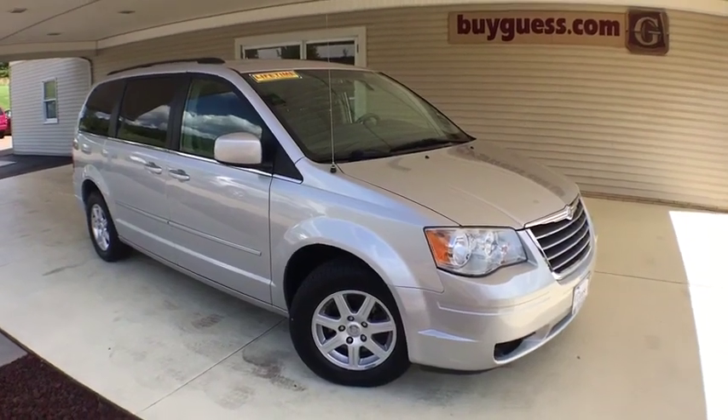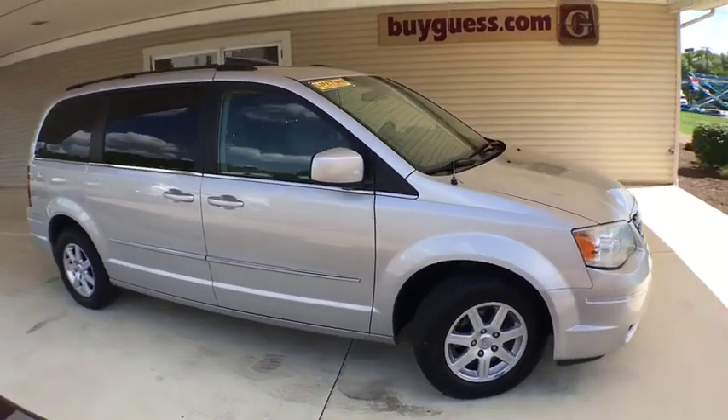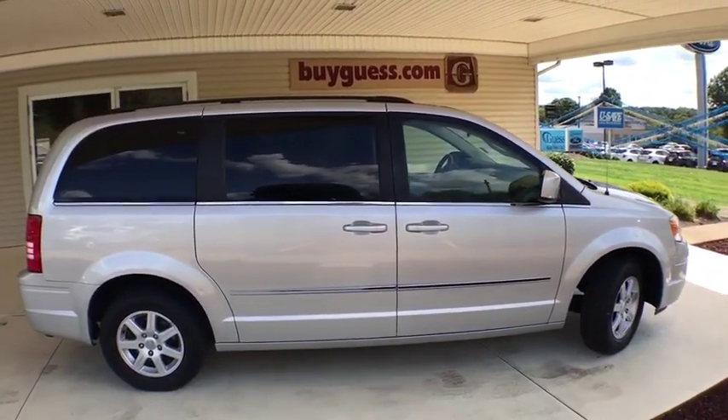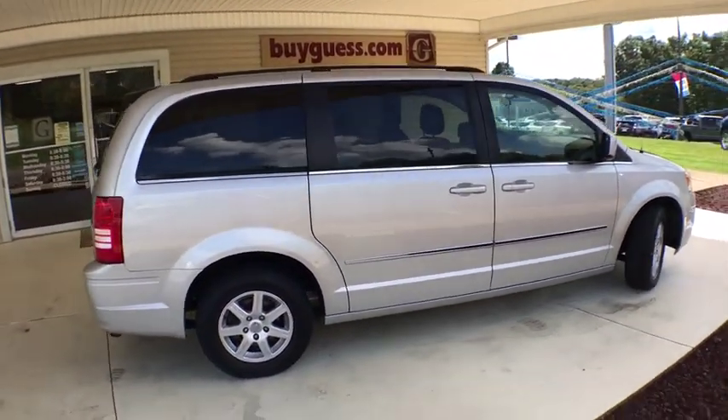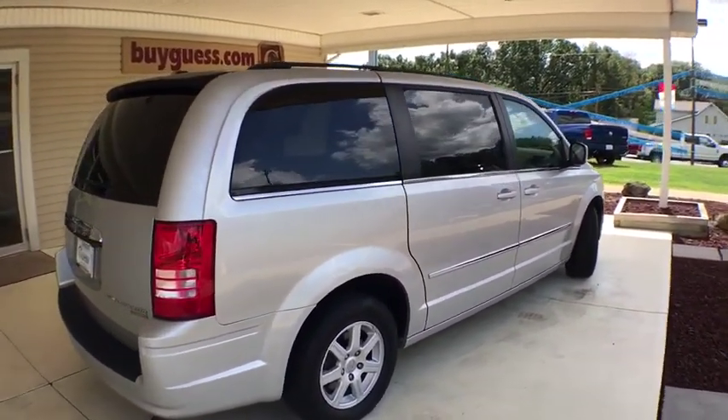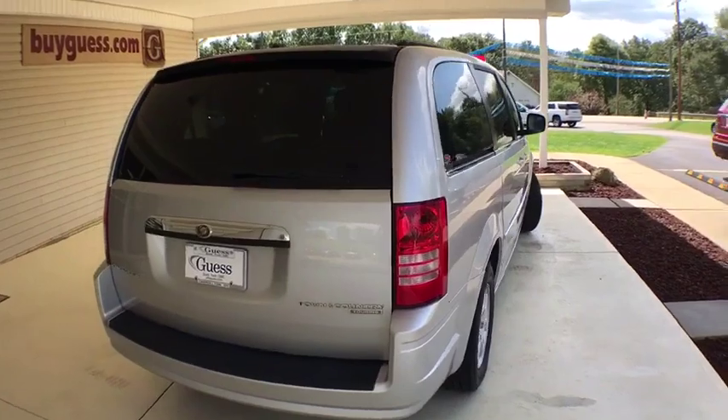Stop by and take a look at the 2010 Chrysler Town & Country. The Town & Country's V6 engine provides plenty of power while still providing the fuel efficiency you look for in a vehicle. Tow up to 3,600 pounds when your Town & Country is equipped with the towing prep package.